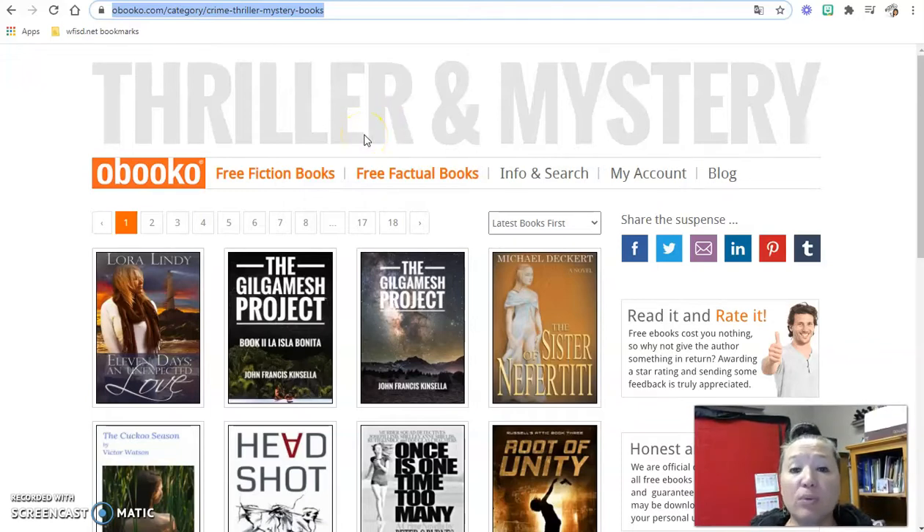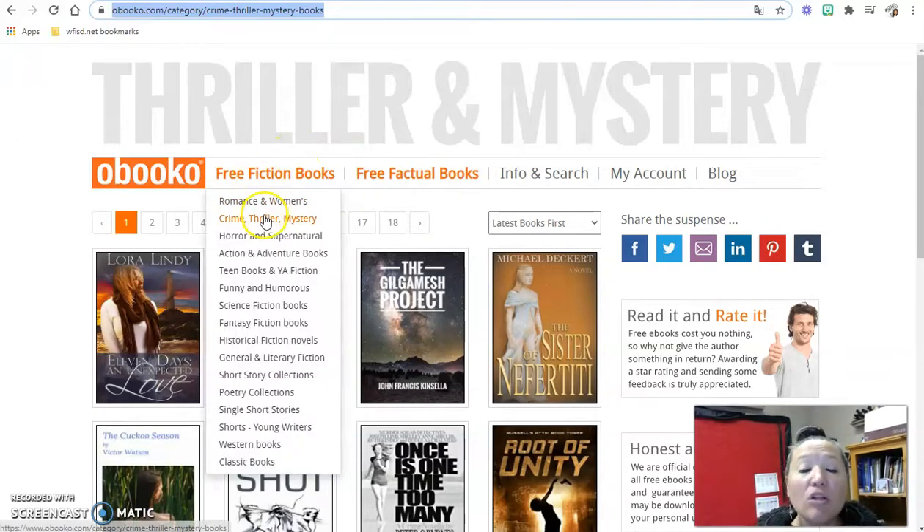Obico is a website where you can get free books. Going back to the SWIRL activities — speaking, writing, reading, and listening — that we want students involved in all the time, this is a great enrichment activity. We know that reading helps with language, vocabulary, and comprehension, and the more students read, the more they'll understand academic language and have a larger vocabulary base.